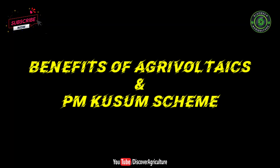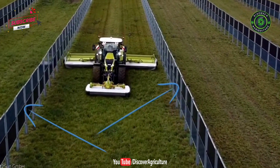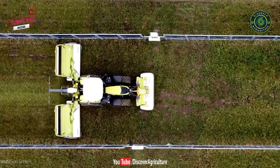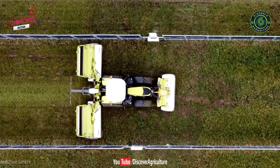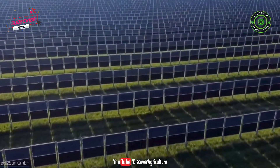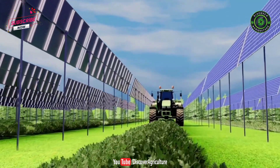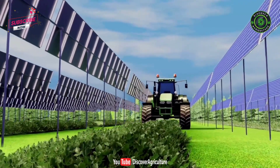The benefits of agrivoltaics and the PM Kusum scheme are significant: it will help meet future demand by growing more food and using less water, while also creating sustainable energy at the same time. This systems-thinking approach is the only way to solve the intertwined issues of long-term sustainable farming, energy production, and water conservation. The PM Kusum scheme is also poised to increase farmers' income.